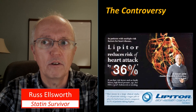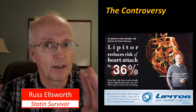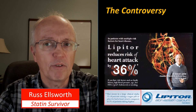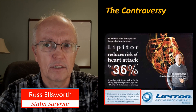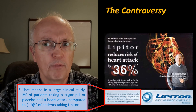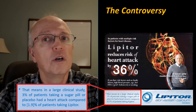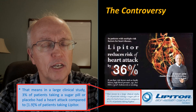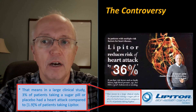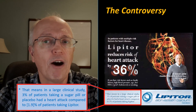Lipitor reduces the risk of heart attack by 36% — asterisk. You always have to know if there's an asterisk there; there's some other part of the story. In the fine print, when we follow that asterisk, we get this: in a large clinical study, 3% of patients taking a sugar pill or placebo had a heart attack compared to 1.9% of patients taking Lipitor. They rounded to 2% for the ad — no foul there.